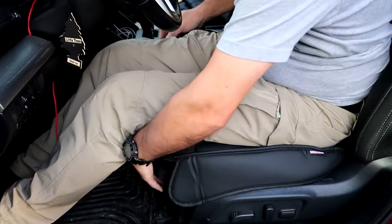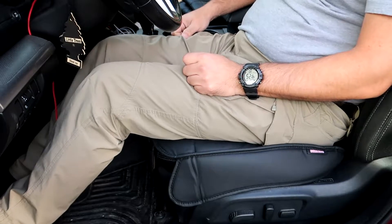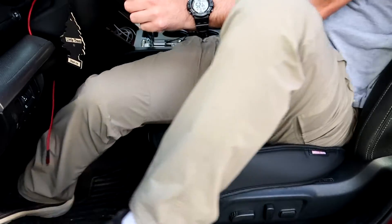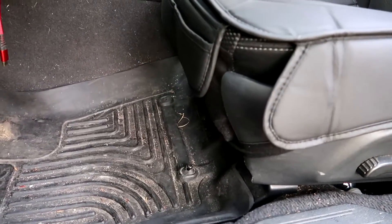This gives a pretty secure, easy fit to the seat cover so it's not sliding around, it's not coming out of the car with you when you get out, and it's not shifting when you get in. It's pretty firmly in place — basically install and forget and enjoy the comfort.